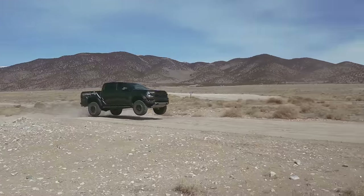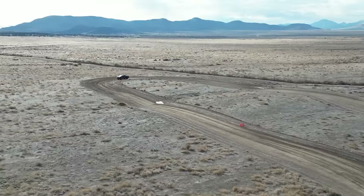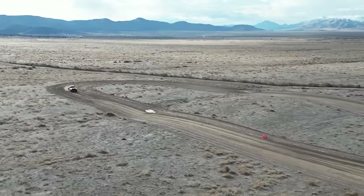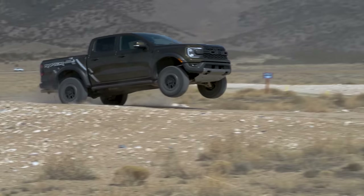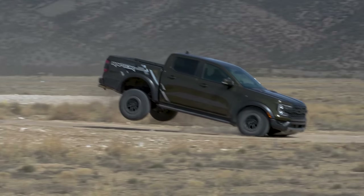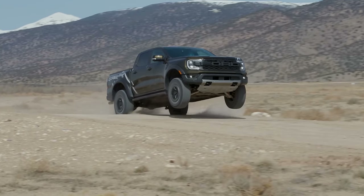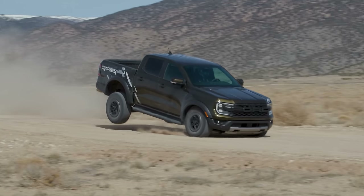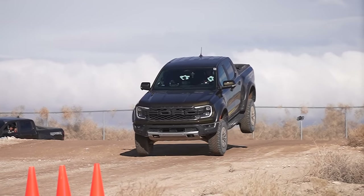We've got a number of improvements compared to the regular Ranger — reinforced frame rails and reinforced shock towers. This whole thing has been beefed up, and there's actually not that much underneath shared with the regular Ranger in terms of chassis. We obviously have Fox Live Valve shocks, which change between all the drive modes. In Baja mode they start soft but then go progressively stiffer, and when you're in the air it can detect that and stiffen them up for landing — pretty cool.